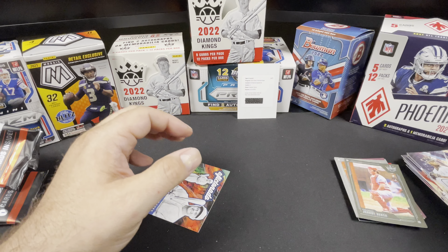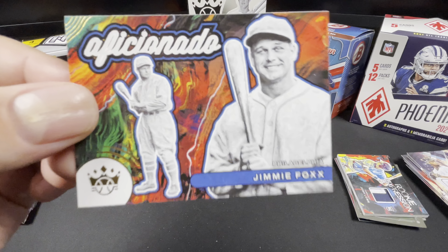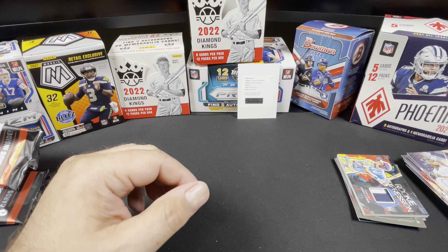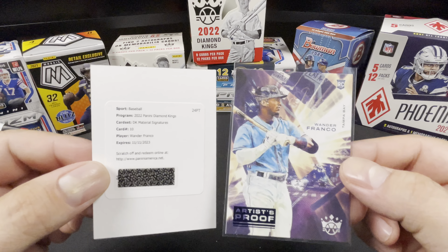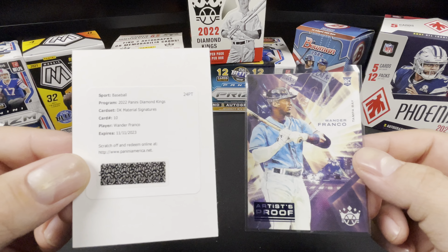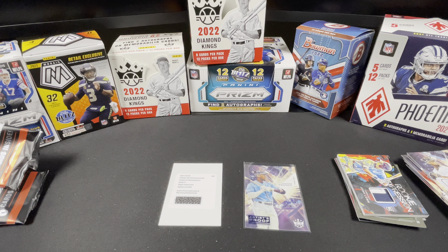Decently numbered cards in this box! Last card of the opening — Jimmy Foxx, Aficionado. There you go, that's Diamond Kings. The two cards that really stand out: Wander Franco artist proof, and the Wander Franco DK Material Signatures. Appreciate it everybody, thank you for joining me — take care of yourselves, I'll see you guys in a week.